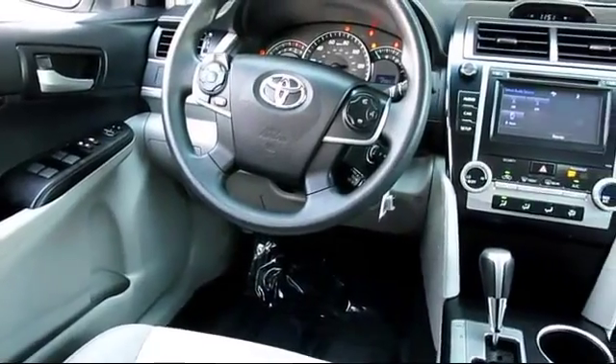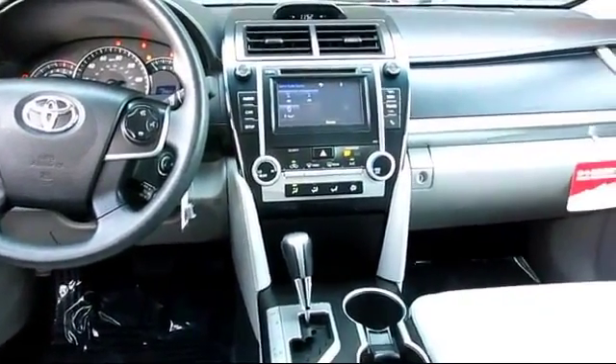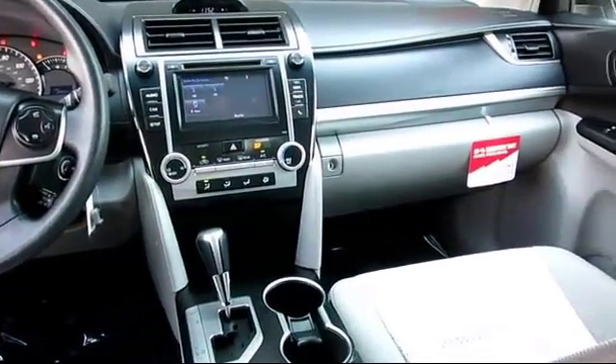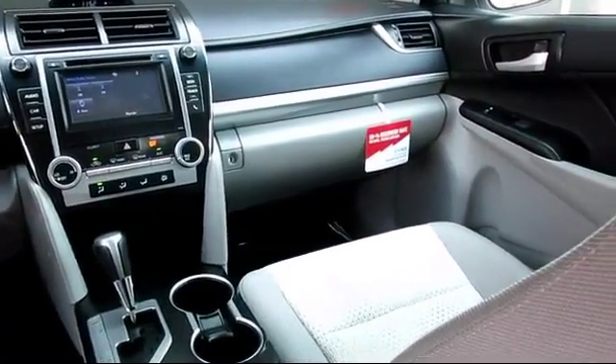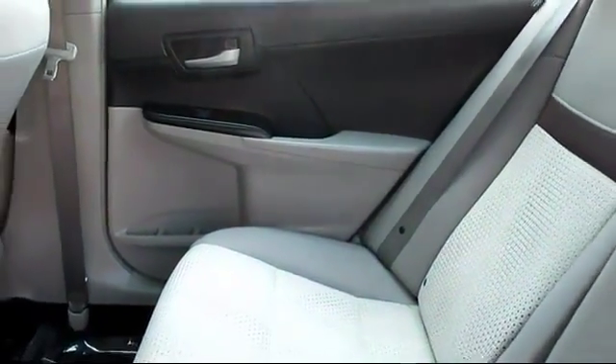You also get a 7-year, 100,000-mile limited powertrain warranty from the original date of first use when sold as new. Additional benefits include one-year roadside assistance, a Carfax Vehicle History Report, and more.